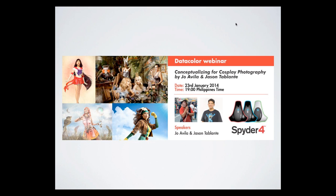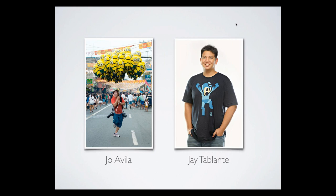Good evening everyone. Welcome to the first ever data crawler webinar to be posted here in the Philippines. I'm Joe Avila, and with me is Jay Tablante. I'm a professional photographer and one of the Canon Producers of Light working in the Philippines. Jay was my student when he was in college. He's now a professional photographer, a fellow Canon Producer of Light, and shoots for some of the top 100 companies in the Philippines, among them Coca-Cola, Nestle, and Joby.